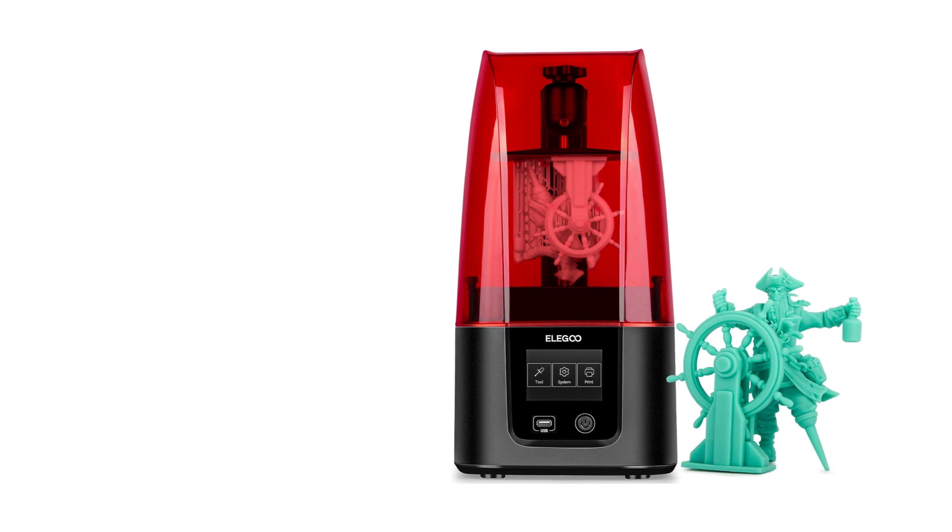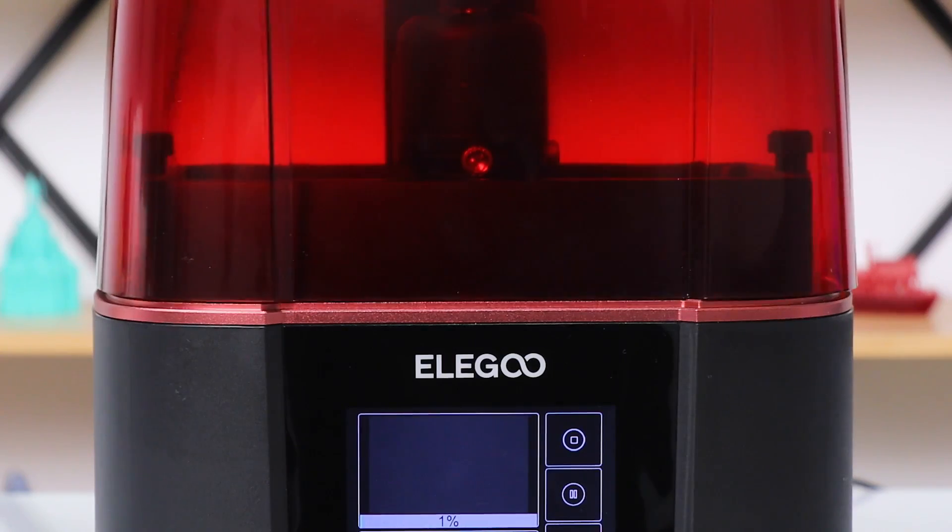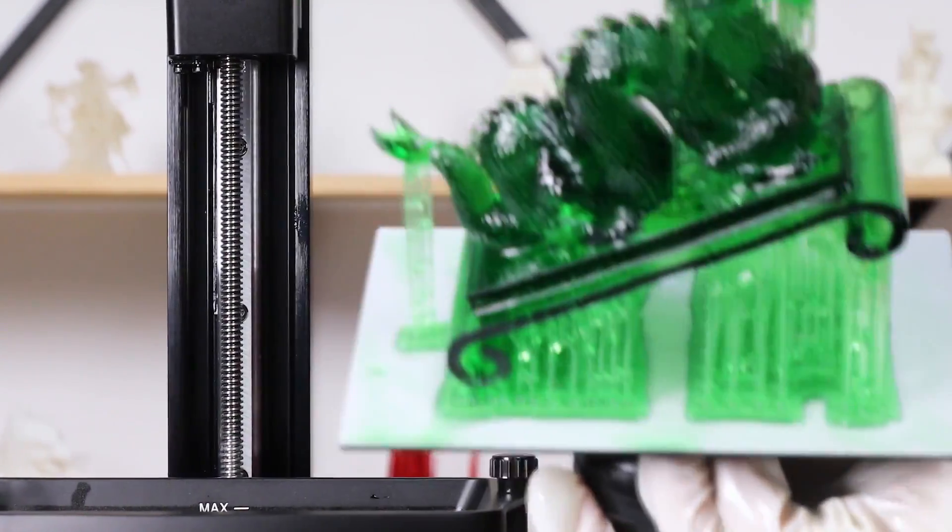The third one on our list is the Elegoo Mars 3, a promising addition to the world of 3D printing that makes a striking entrance with its impressive 4K resolution. The Elegoo Mars 3 doesn't disappoint when it comes to print quality — the 4K resolution display contributes to exceptionally sharp and detailed prints, making it an excellent choice for intricate and complex projects.